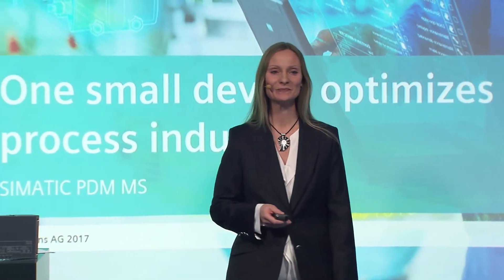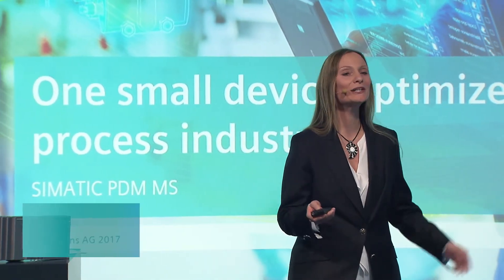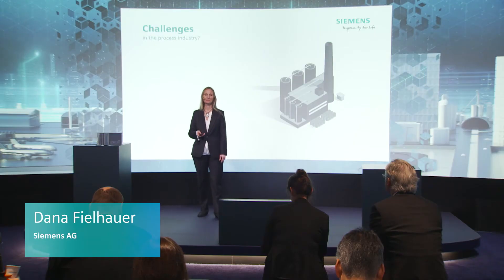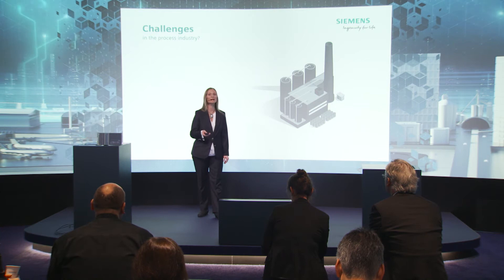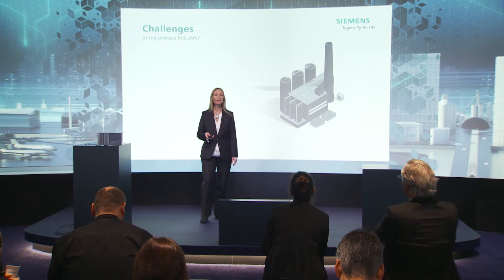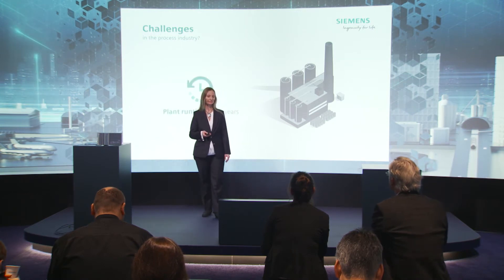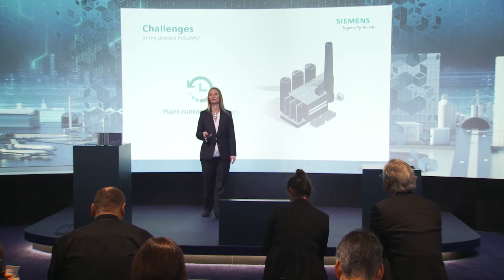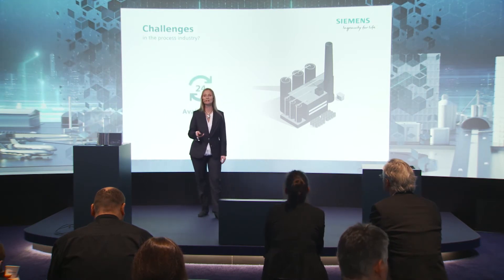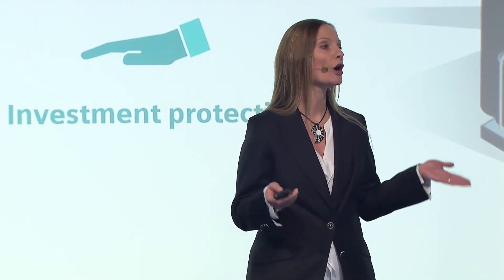Welcome all. What are your demands within process industries? The challenges in plants within process industries are the same worldwide and very high. They need to be in action up to 30 years. They need to run continuously 24 hours day by day, and the investments you make today have to be safe over a long time.